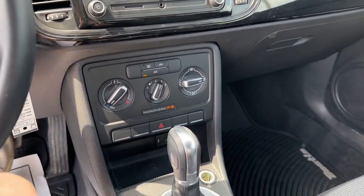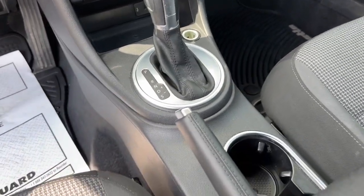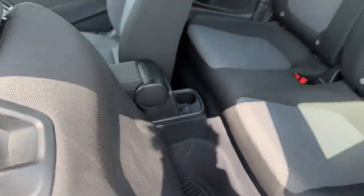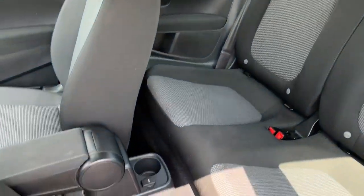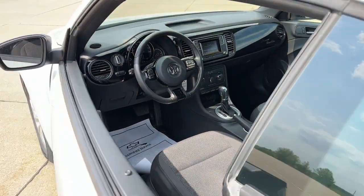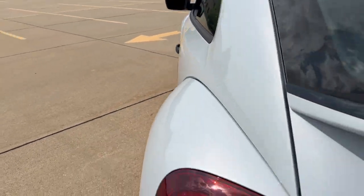The following are some of this vehicle's highlighted options: keyless entry, heated mirrors, aluminum wheels, steering wheel audio controls, electronic stability control, leather steering wheel, rear spoiler, intermittent wipers, and traction control.